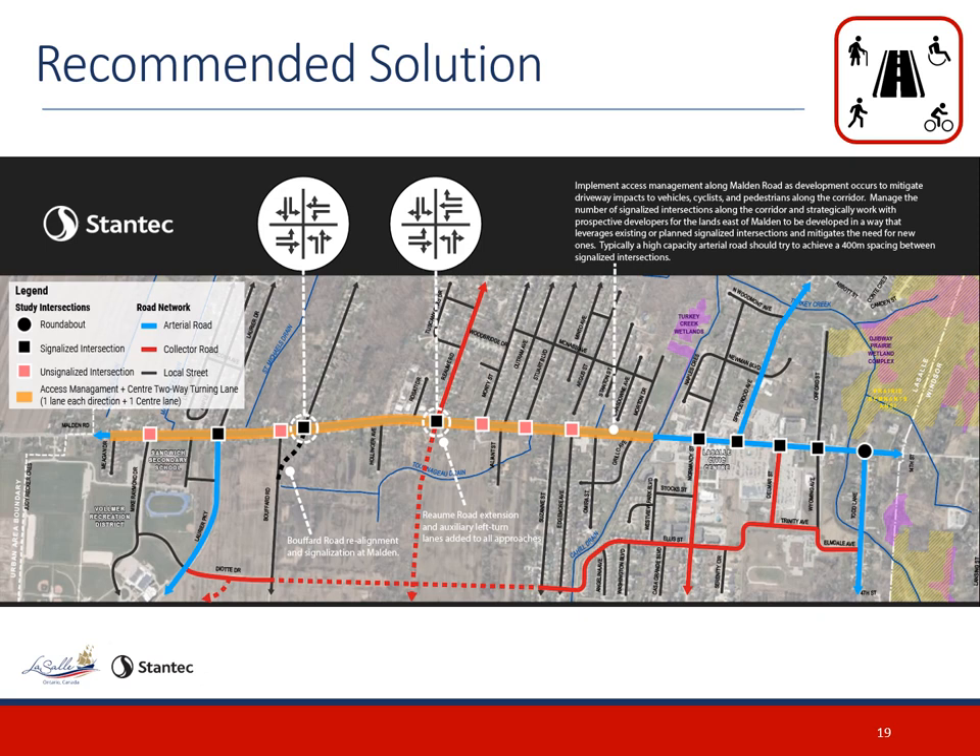Further along the corridor, the town is looking to manage entrance and intersection spacing so that individual properties can develop or redevelop as per the approved land use designations, while safely moving motorists, cyclists, pedestrians, and transit riders.